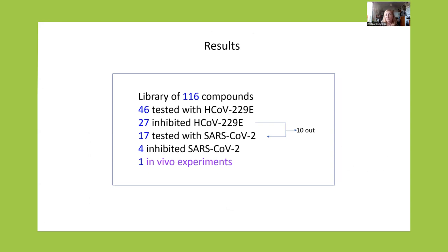This is the summary of what we found. We started with 116 compounds. 46 were tested in the common cold coronavirus, and 27 of them inhibited this virus. We discarded 10 because of lack of novelty during our study — they were published as inhibitors of SARS-CoV-2 — and 17 were tested with SARS-CoV-2. Four of them inhibited the virus, and one of them is now being tested in in vivo experiments in the hamster model.